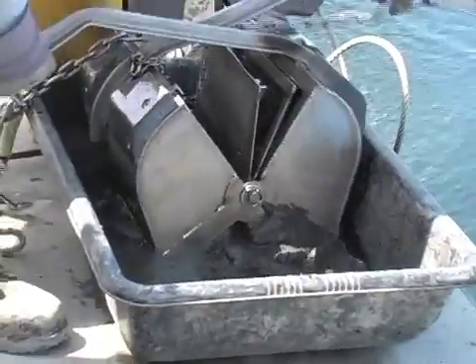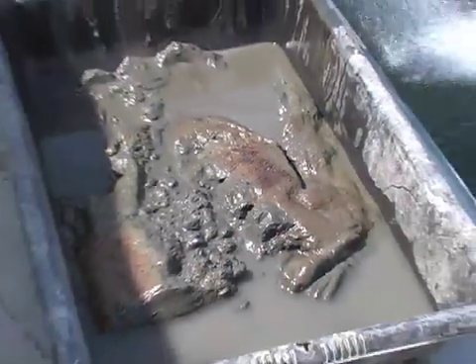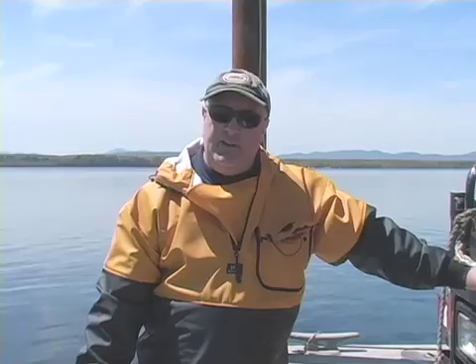The purpose of benthic sampling is to characterize the existing community inhabiting the substrate. The benthic organisms include worms, clams, small arthropods like little shrimp-like organisms, a whole variety of different organisms, and insect larvae that live in the sediments.